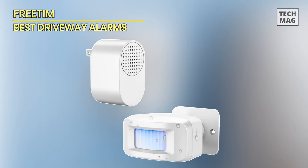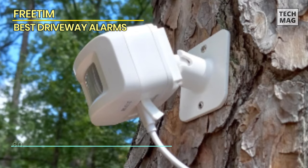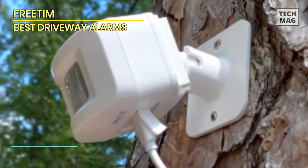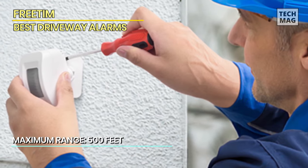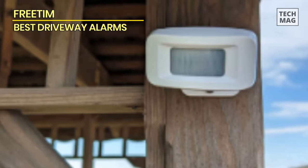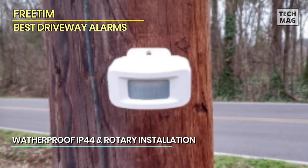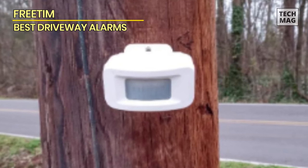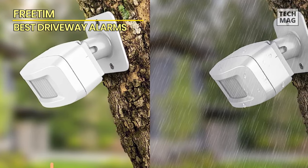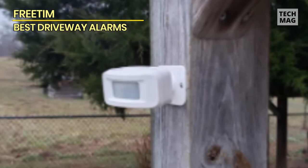FreeTim. Upgrade your security with the wireless outside weatherproof driveway alarm system. This efficient and easy-to-install system combines a motion sensor with a plug-in receiver, delivering reliable security monitoring for your property. With an impressive 500-foot long-range detection capability, you'll be alerted to any movement near your driveway well before it becomes a concern. The system's motion detector is designed to withstand outdoor weather conditions, ensuring durability and functionality in rain or shine. The plug-in receiver features loud chimes, providing a clear and audible alert when motion is detected. Installation is a breeze — simply place the motion sensor where you need it, plug in the receiver, and you're ready to go. Choose this system for its long-range detection, weather resistance, and easy setup, and keep your property safe and secure.